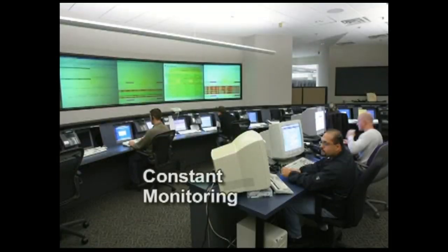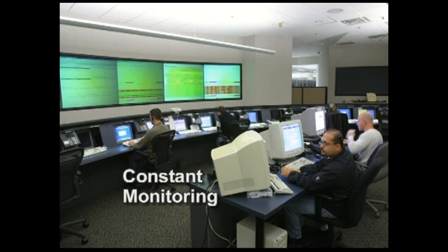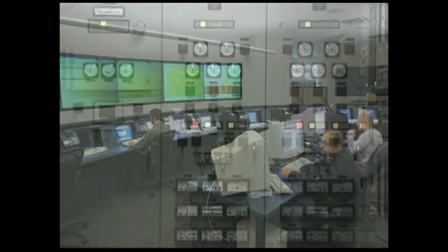These systems are continuously monitored 24-7 on-site as well as at the network operations center, ensuring a worry-free data center experience come what may.